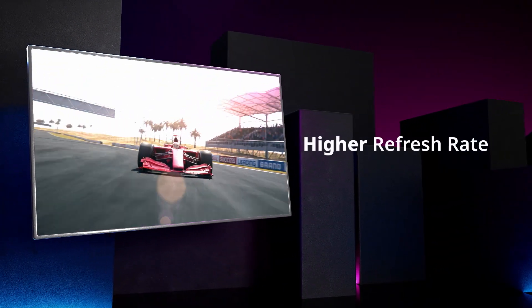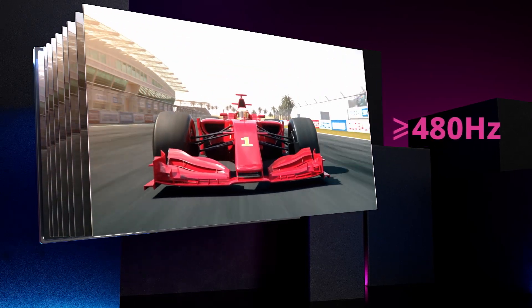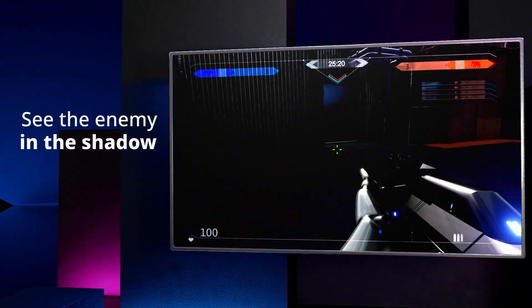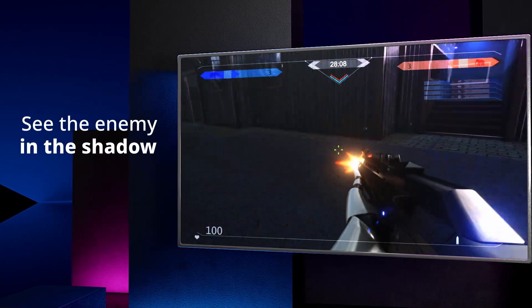Extra high refresh rates from 120Hz to 480Hz guarantee fast-moving images are crystal clear and smooth. With a million-to-one dynamic contrast ratio, spot enemies hidden in very bright or dark areas for an immediate advantage.